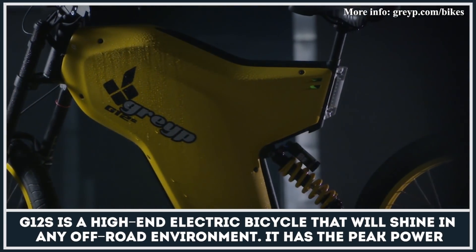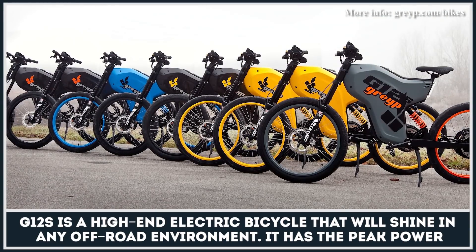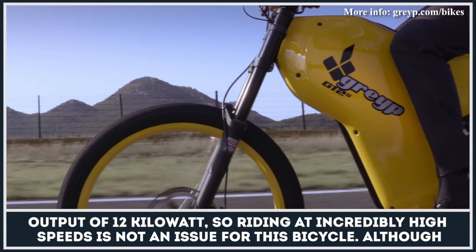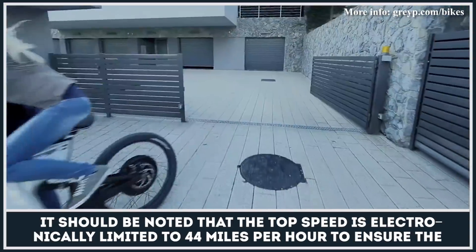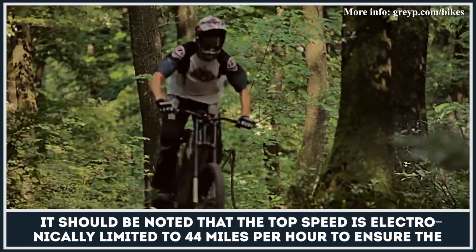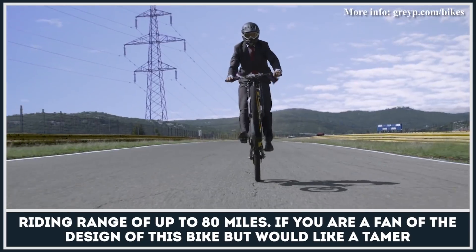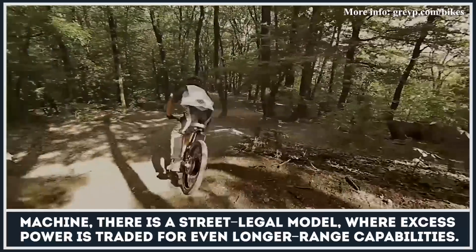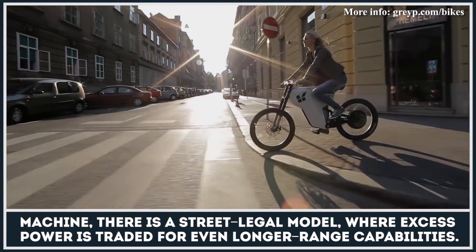G12S is a high-end electric bicycle that will shine in any off-road environment. It has the peak power output of 12 kilowatts, so riding at incredibly high speeds is not an issue for this bicycle, although it should be noted that the top speed is electronically limited to 44 miles per hour to ensure the riding range of up to 80 miles. If you are a fan of the design of this bike but would like a tamer machine, there is a street legal model where excess power is traded for even longer range capabilities.